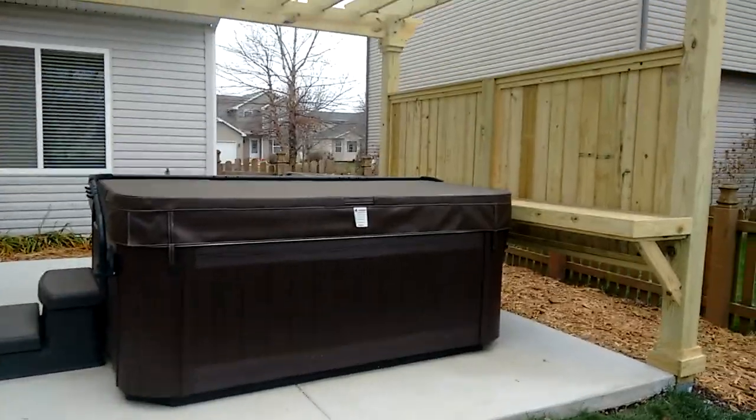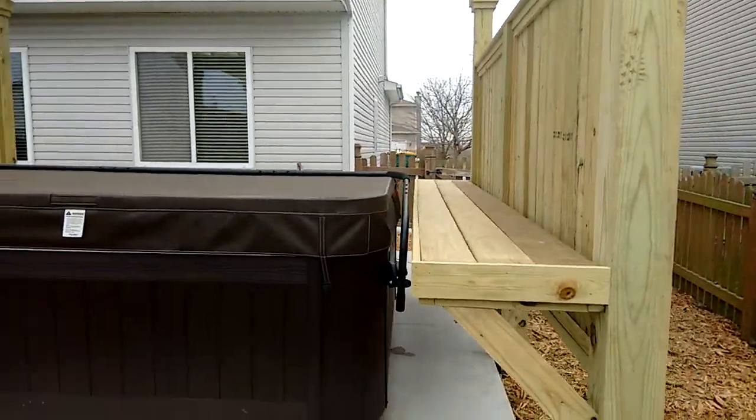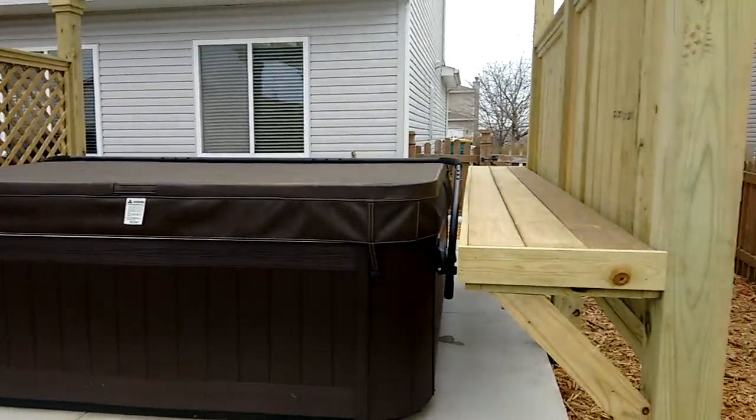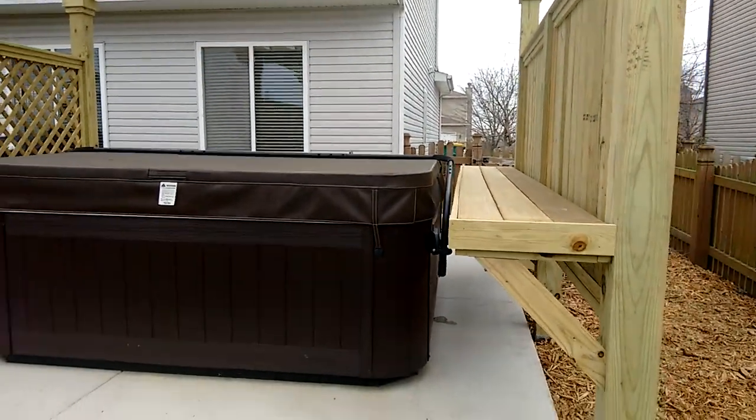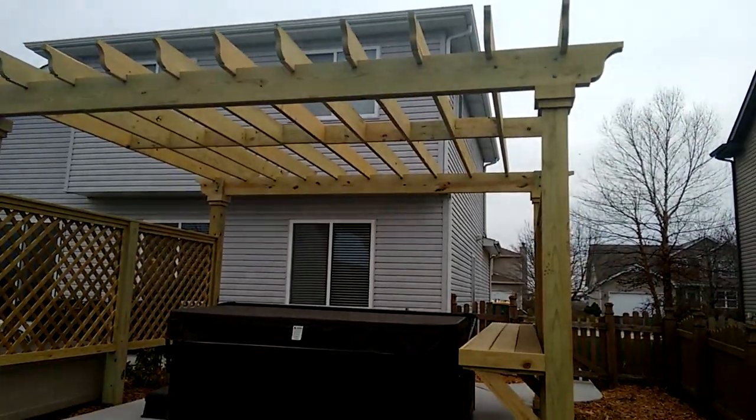We've also installed a bar rail on this side so while the homeowners are in the hot tub, they can use it to set their drinks on as a little table. The homeowner is very excited about how their project turned out.